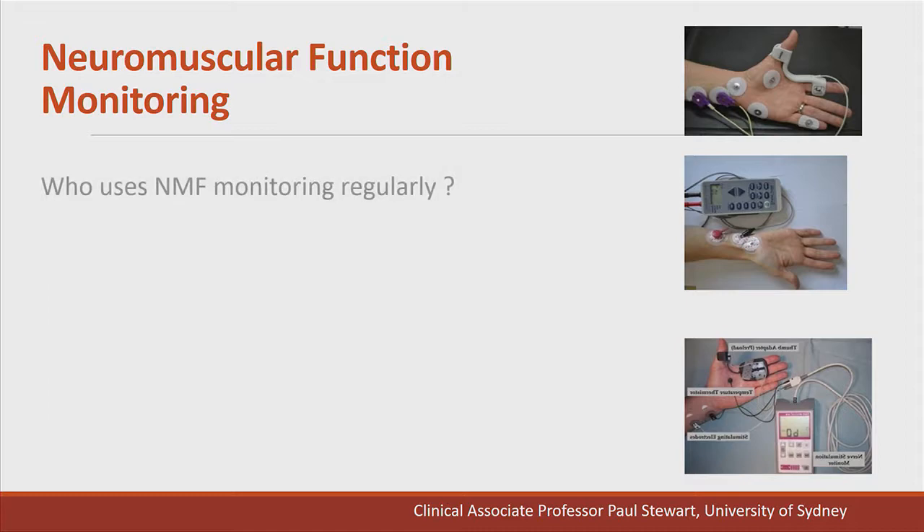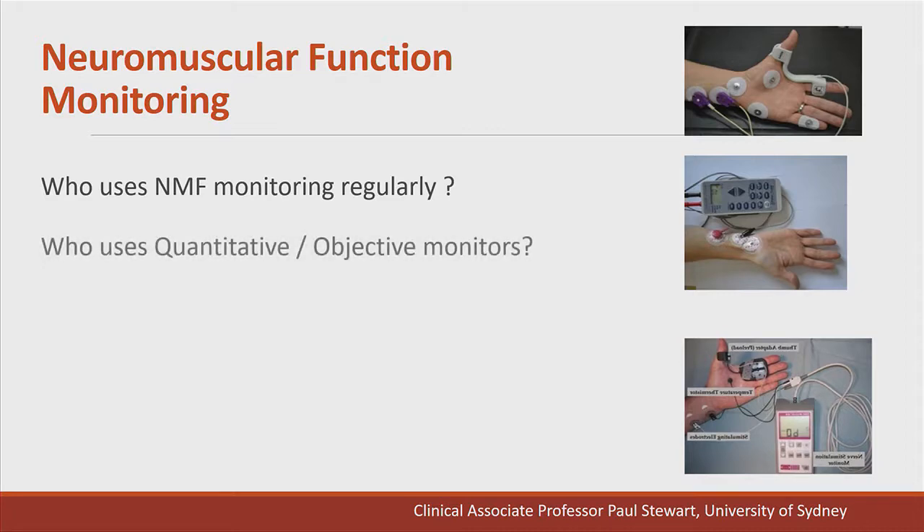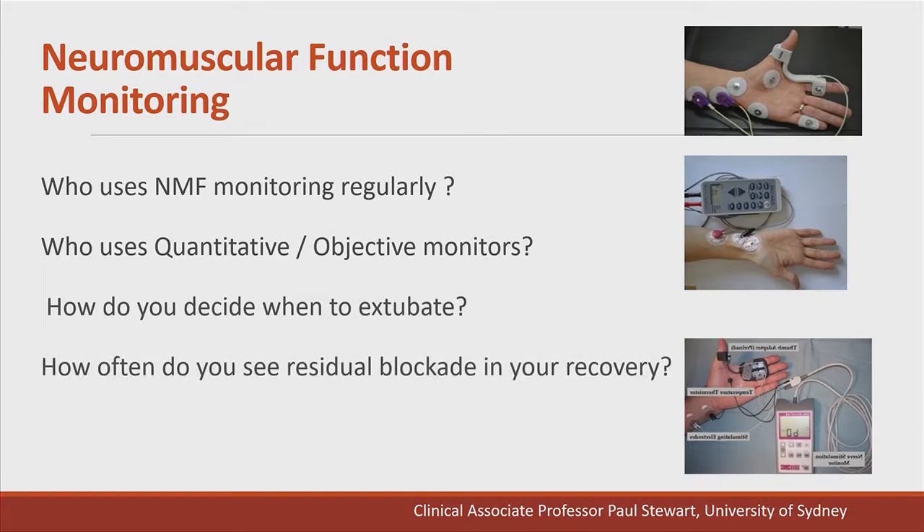Just think to yourself: who uses neuromuscular function monitoring whenever they use non-depolarising neuromuscular blocking agents? Do you use quantitative or objective monitors? How do you decide when to extubate your patients? And how often would you see residual blockade in the recovery unit? Not your patients, but your colleagues.